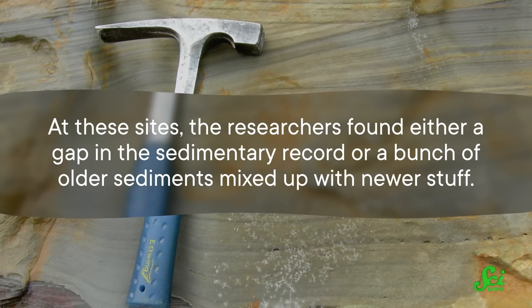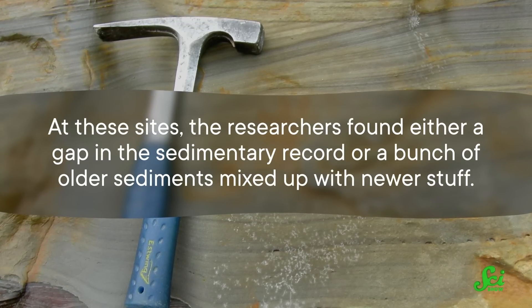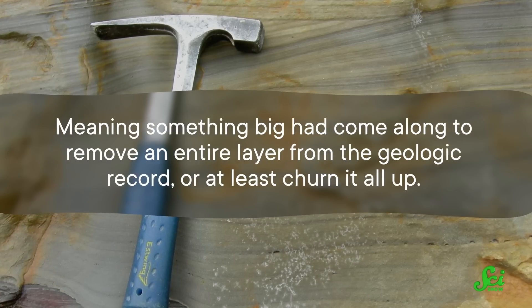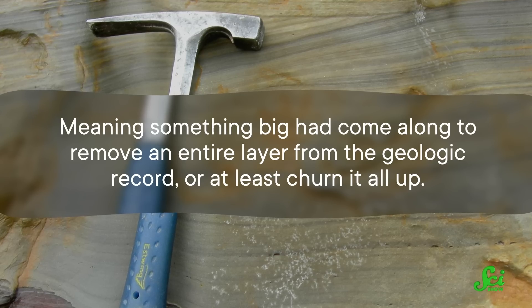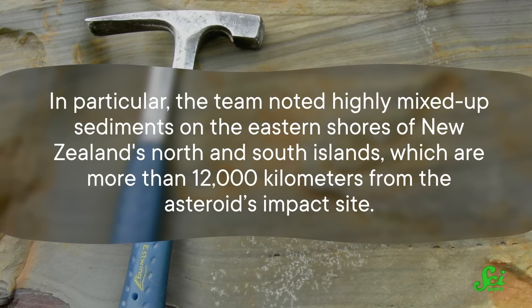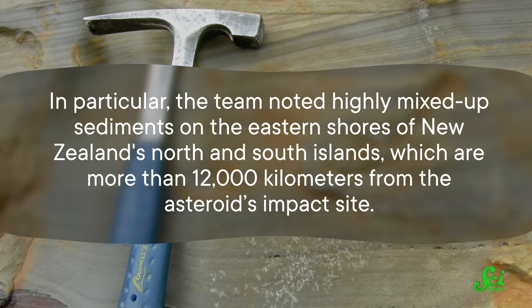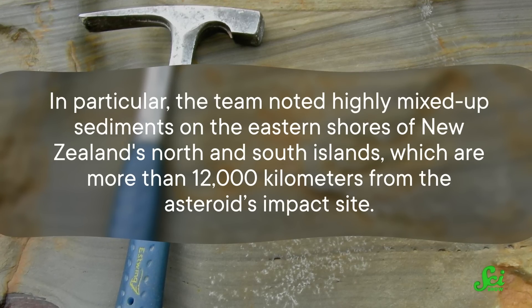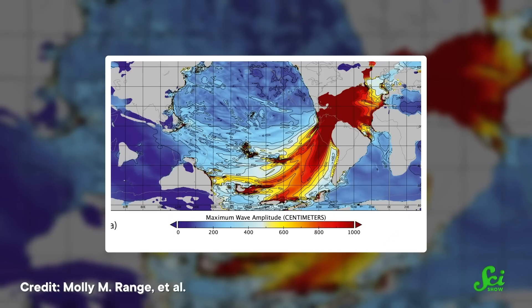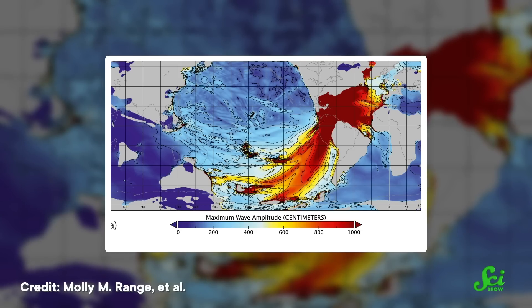At these sites, the researchers found either a gap in the sedimentary record or a bunch of older sediments mixed up with the newer stuff — meaning something big had come along to remove an entire layer from the geologic record, or at least churn it all up. In particular, the team noted highly mixed-up sediments on the eastern shores of New Zealand's North and South Islands, which are more than 12,000 kilometers from the asteroid's impact site. These jumbled sediments were originally thought to be the result of local tectonic activity, but after evaluating the age of the deposits and their location — right in the path of their modeled tsunami — the researchers suspect they were transported there by this massive wave.